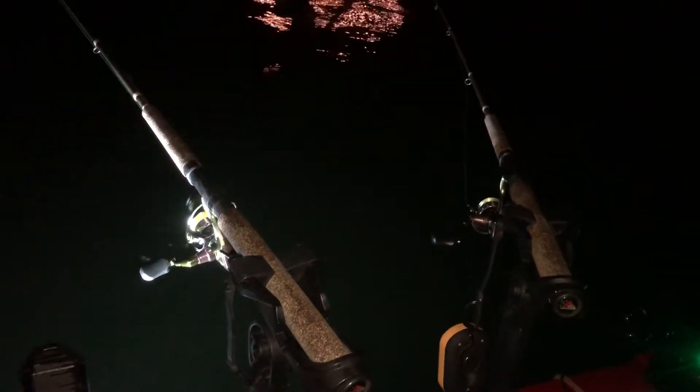There we go, we got bit right here. I can't see my line though — it's starting to swim away from the boat which is a good sign. I just came back into 20 feet. Twenty is a magic number tonight. I'm still holding around 0.2 to 0.3 miles per hour.